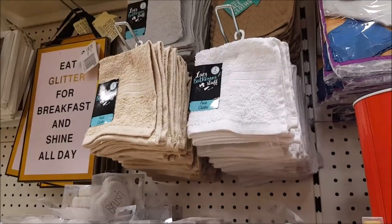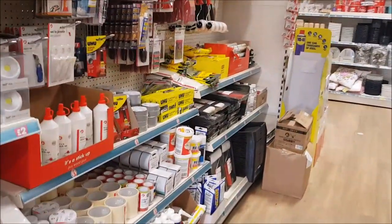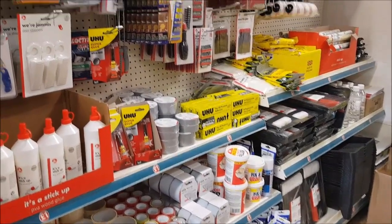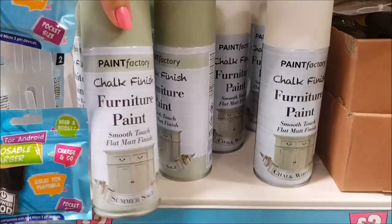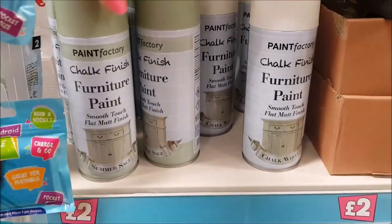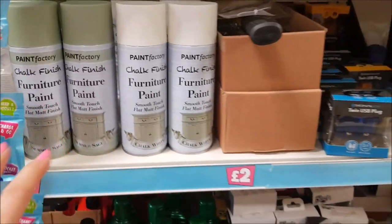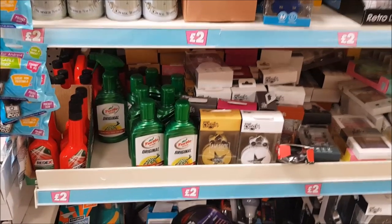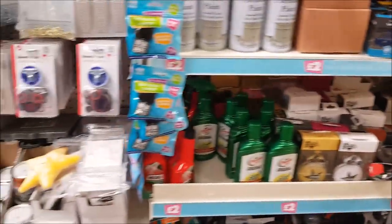In the DIY section they sell loads of things - grout, glue, tape, screwdrivers, absolutely everything. I just wanted to show you this spray chalk paint, which is in the two-pound section. If you want to do a little project and just spray rather than paint, that might be worth it. There's also Turtle Wax down there.